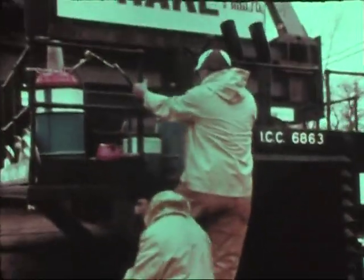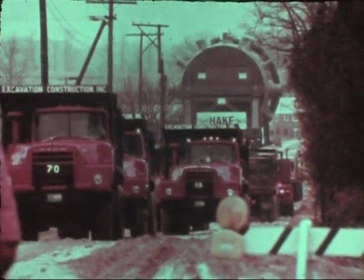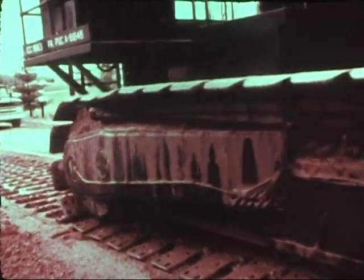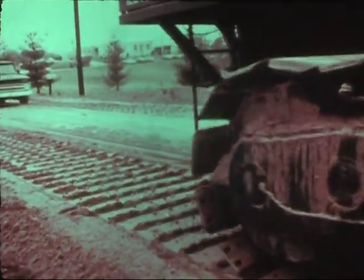We knew we were going to break tracks — that's why we have spare tracks with us. You wouldn't take spare tracks if you didn't anticipate breaking something. We had a maxi brake breakdown; that only took a few minutes. We had airlines break. This is all part of the game.